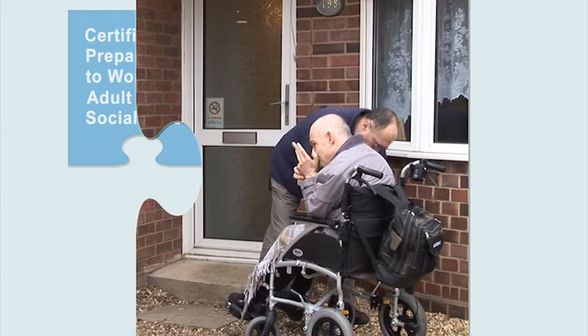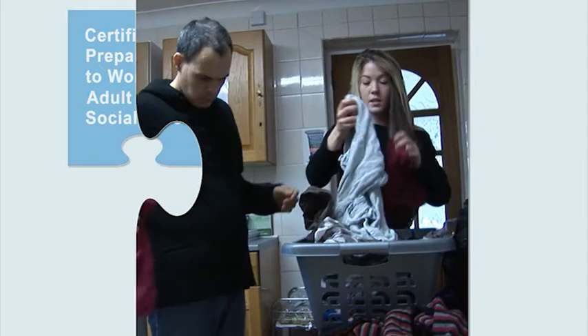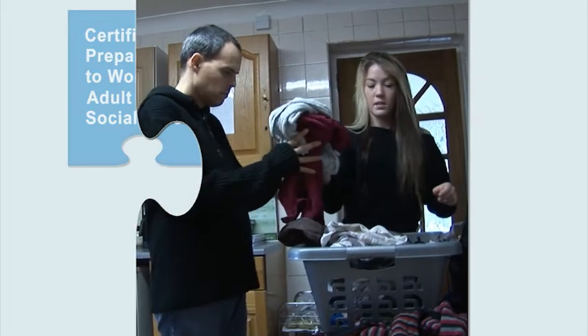When the employer decides to put their personal assistant on an apprenticeship, they see it at first as training for their member of staff so their personal assistant gets some qualifications. But as time goes on, they feel they're learning as well. The feedback from several personal assistants and their employers is that it's been a learning curve for both of them. So although the personal assistants come away with the qualification, the employer feels they're a better employer by the end.